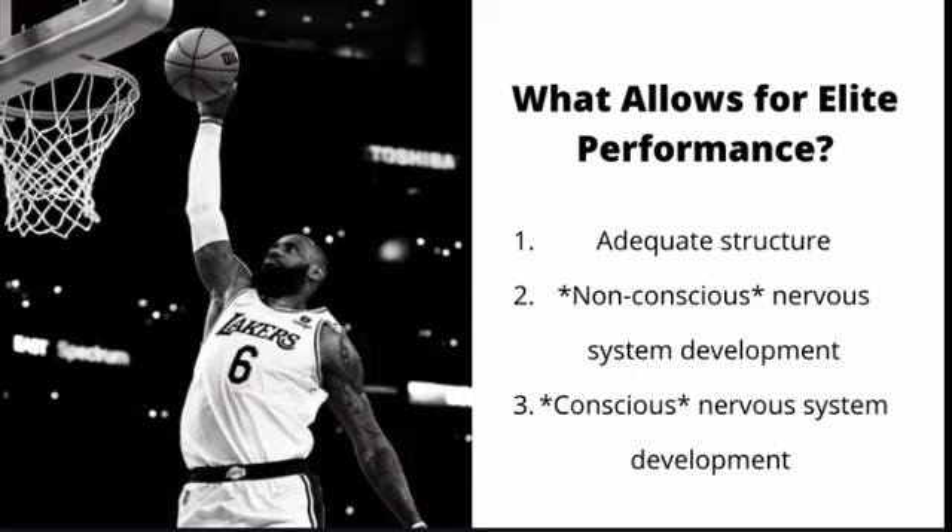Many people believe they've maxed out their genetic potential and are training very hard and beating their head against the wall because they don't understand why they're not making further gains after two years. They have been ignoring the foundational prerequisites needed to push past their plateau and reach their actual human potential, which is usually a lot higher than you realize — you just haven't put all three prerequisites in place in the right order.